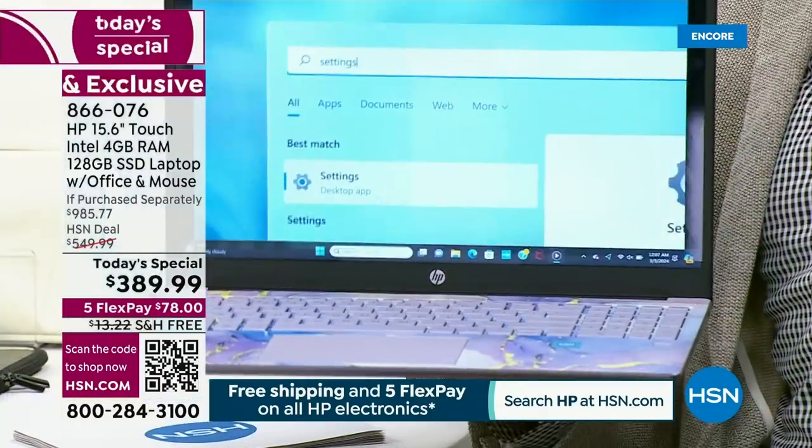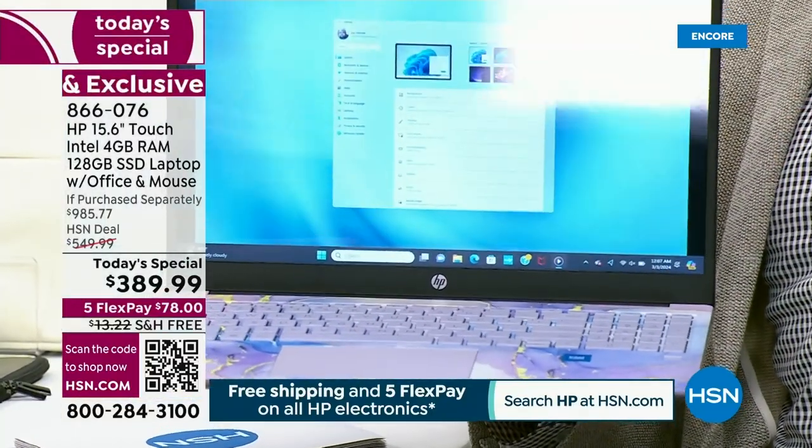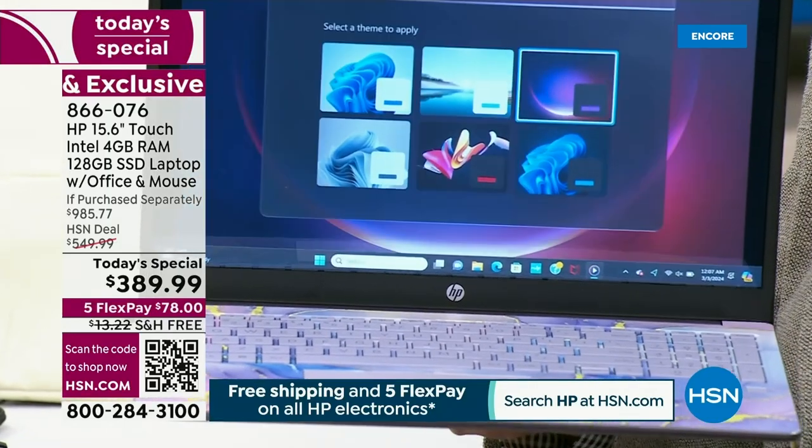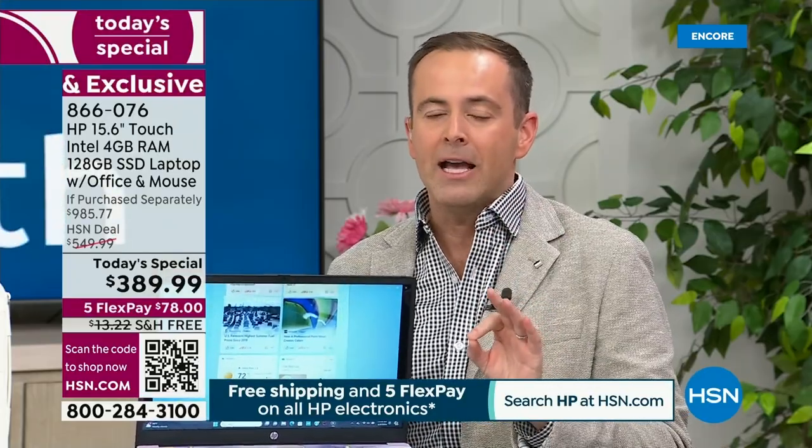I'm glad that Aaron started out by focusing on the fact this is a 15.6-inch. We had to clarify because everybody imagined that at $389.99 — heck, it's not even $399, it's $389.99 — maybe it was a 14-inch. This is a 15.6-inch. It's what I would call a full-size screen. This isn't a reduced-sized screen to accommodate a lower price — it is the size screen that most people buy.